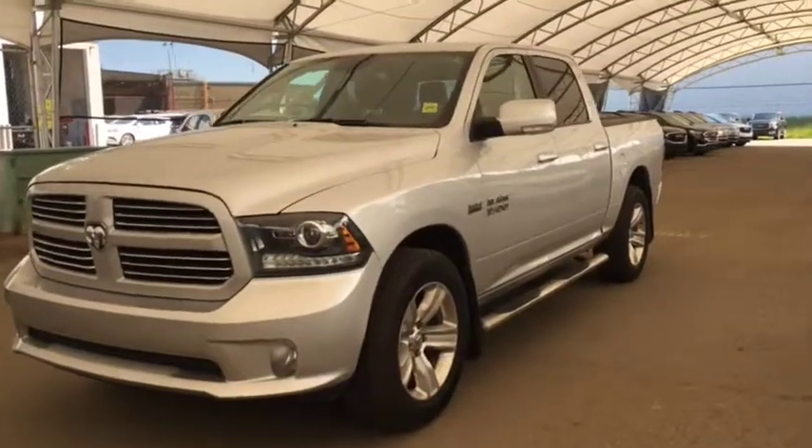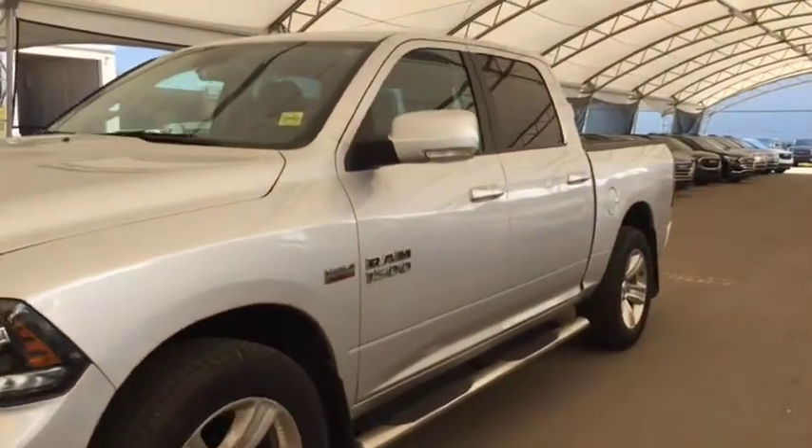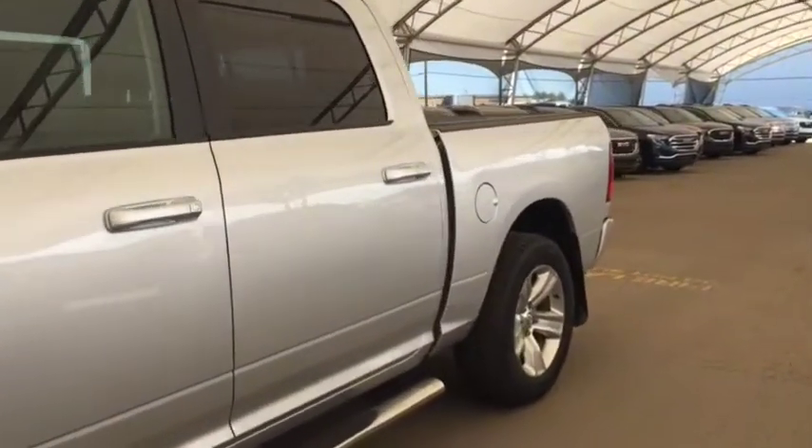Welcome to Davis Auto. This is a pre-owned 2016 Dodge Ram 1500 in silver.